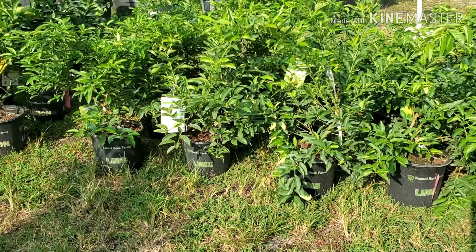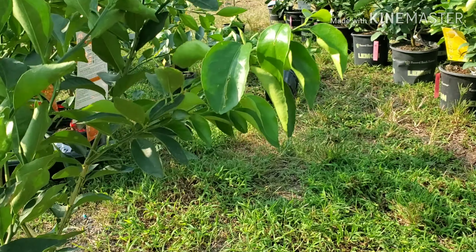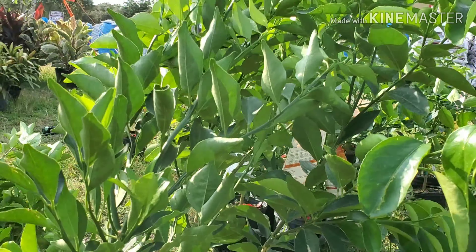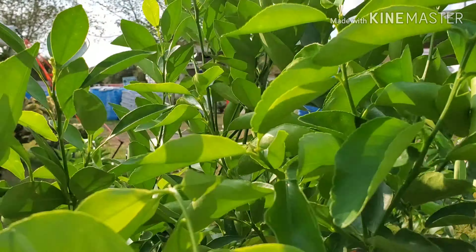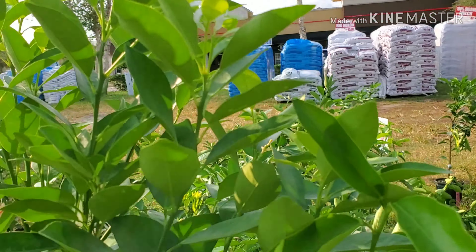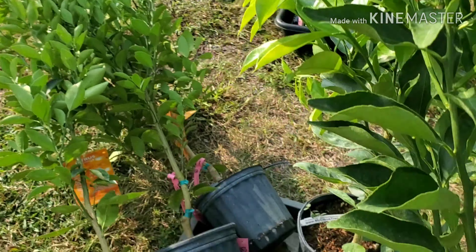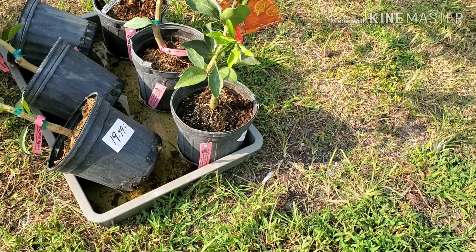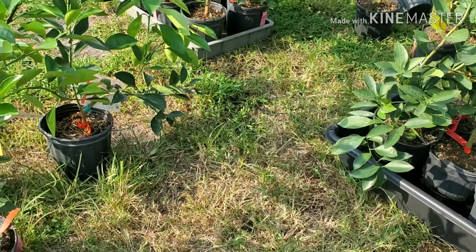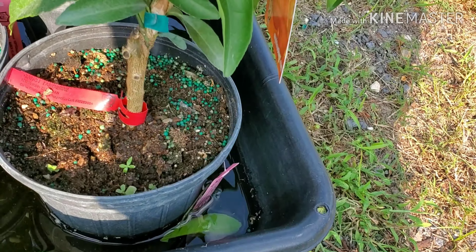They have fruit trees — let me go look. This is a tangerine for $19.99. It's about three to three and a half feet tall and it's got blooms on it. You know it's going to bear fruit. It's sitting in a little tub of water, and they're $19.99. It also has little green fertilizer pellets in it.